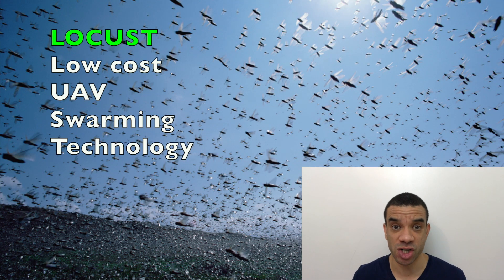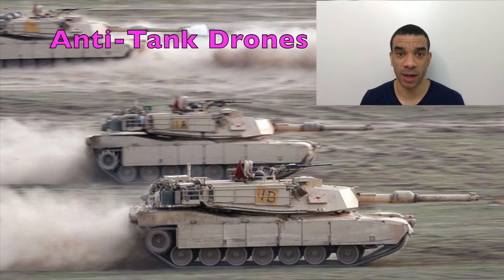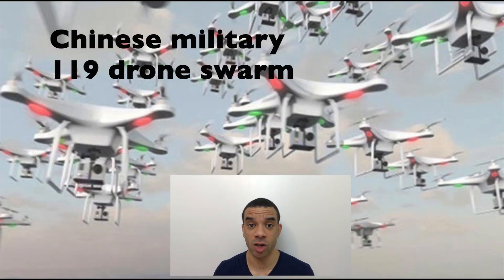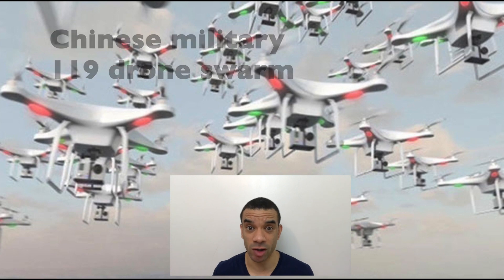There's a swarm of drones that can be launched from a ship and that's called LOCUS — quite a cool name — and that stands for Low-Cost UAV Swarming Technology. And the U.S. Army are developing a missile which then releases drones, which are all anti-tank drones. The largest known military swarm of drones recorded goes to China, where they used 119 drones.